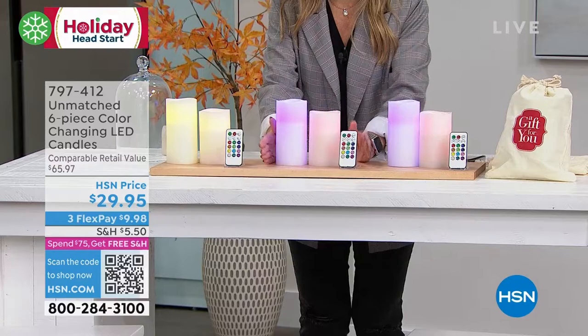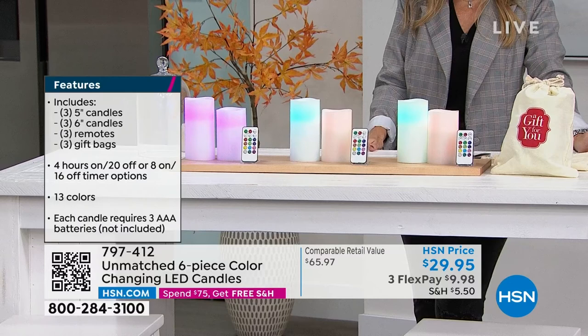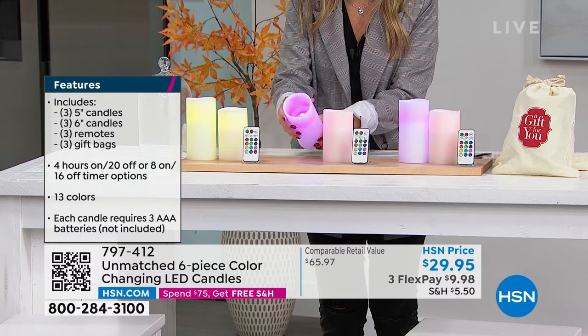Look at the price point today — under $30. So this is something you get three gifts out of, or you could just keep them all for yourself. Use them year-round in any room, any occasion. They're safe and they give you that beautiful, traditional candlelight flickering flame.